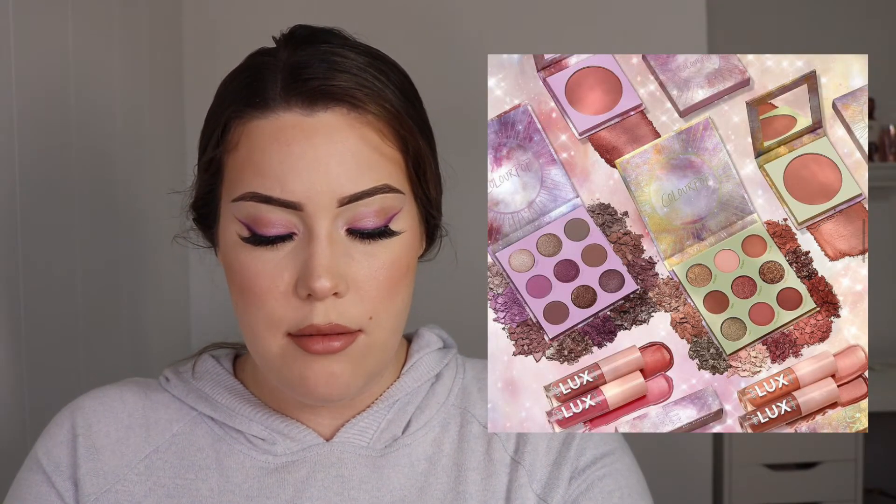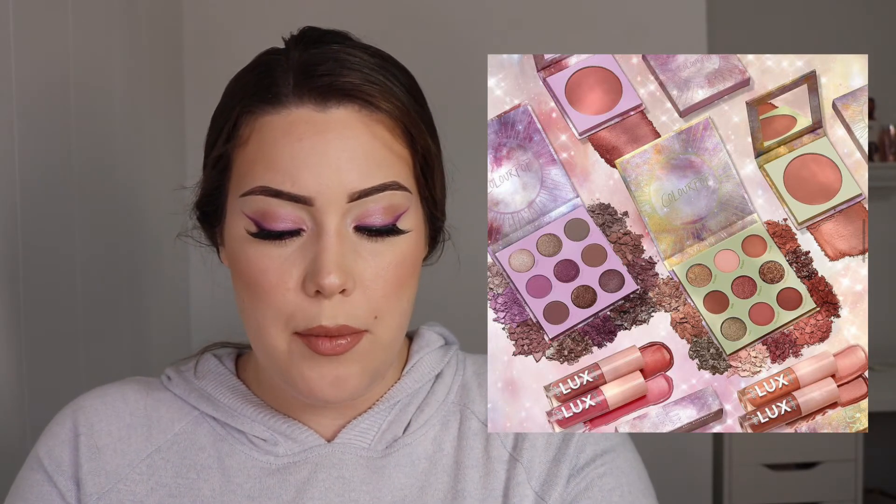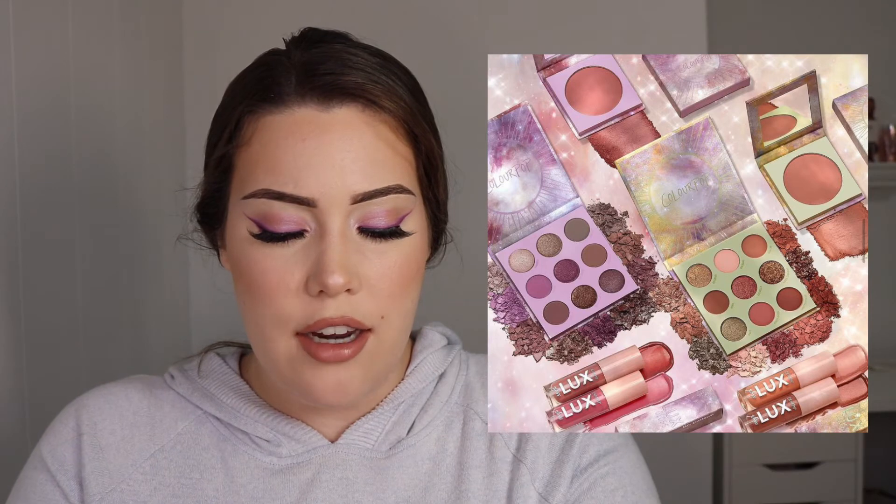The next launch is one by Colourpop. I feel like Colourpop just launches so many things that a lot of their collections are super forgettable. This is the Celestial Collection — it came with two eyeshadow palettes, two blushes, and some luxe glosses. I think I just forgot about these because it's super basic. The packaging is a little basic even for Colourpop, so nothing really stood out to me. I think if Colourpop launched fewer collections, it would make their collections a lot more memorable.